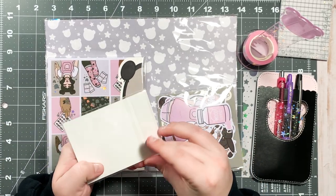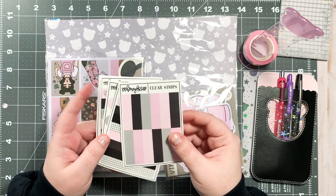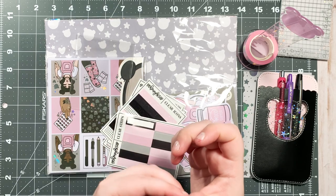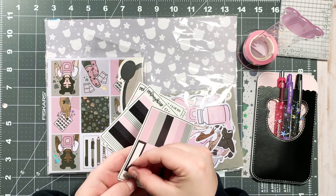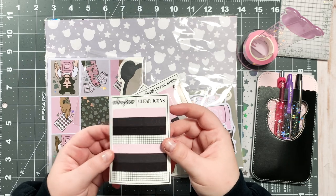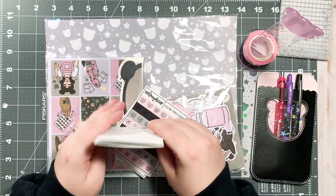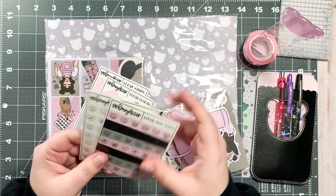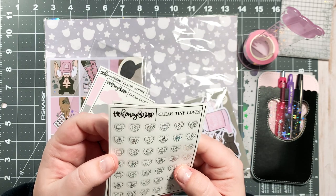Then we have some clear strips. We've received clear strips before in some of the Babe Boxes and I've come around to them — for certain layouts they're just really cute. I really like these black ones; they're kind of see-through and fun, great for layering. And then we have the little clear icons — I've kind of come around to those too. I'm glad we got more clouds because I really like the clouds, especially the grid ones. The black clouds — are you kidding? And the hollow ones!